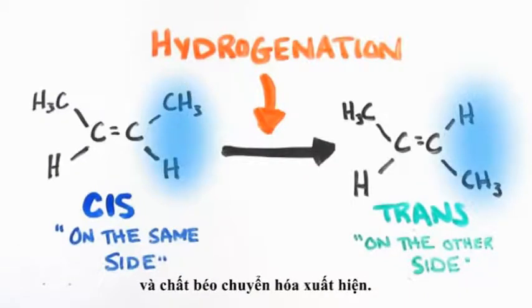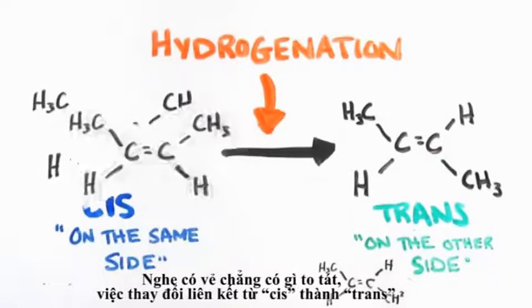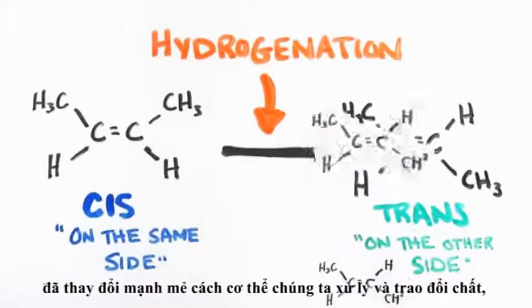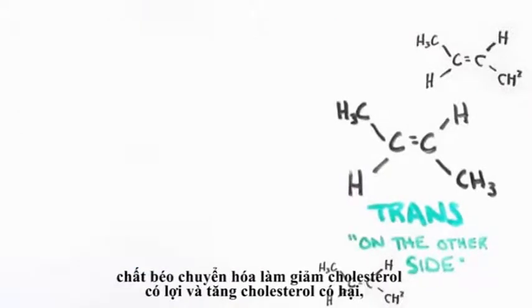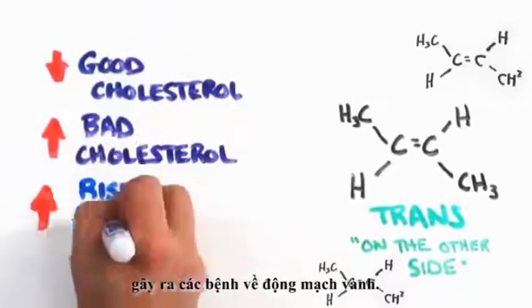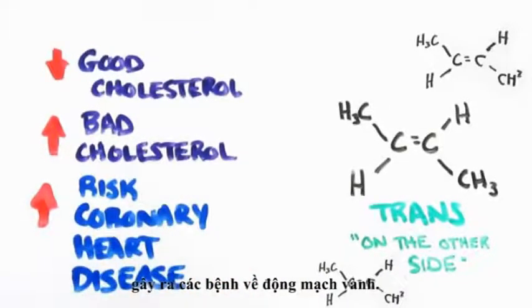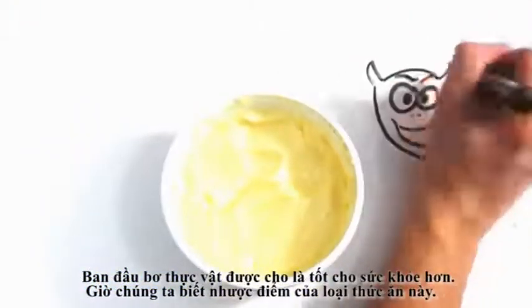The dawn of trans fats. And while it may seem trivial, this simple yet unwitting flip from cis to trans leads to significant changes in the way our body processes and metabolizes the molecules. Essentially, trans fats lower good cholesterol and raise bad cholesterol, which increases the risk of coronary heart disease. So while margarine was initially seen as a healthier option, its own hazards slowly came to light.